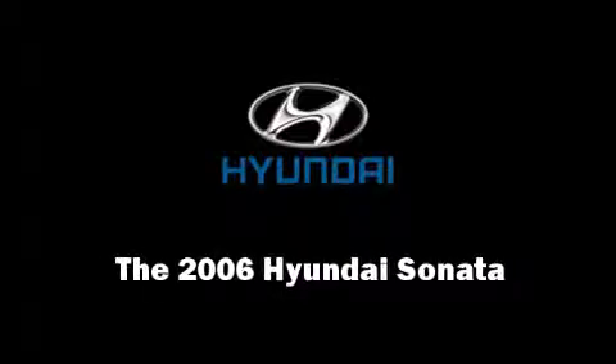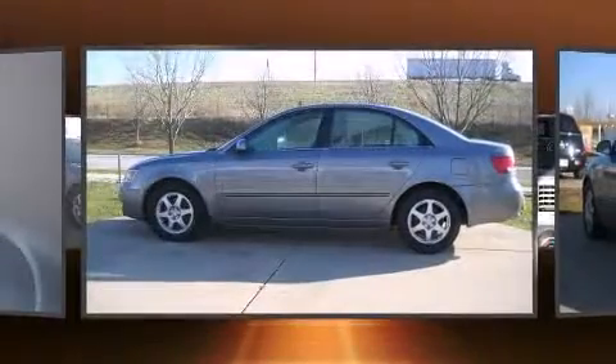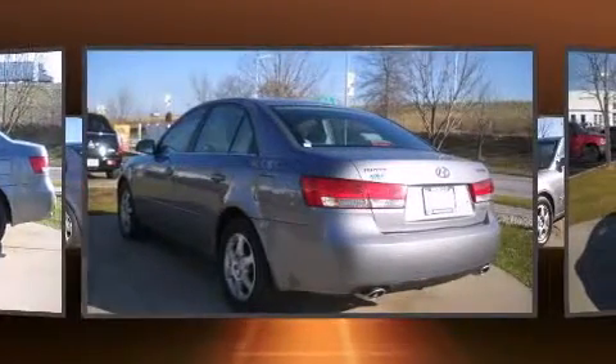The 2006 Hyundai Sonata. Under the hood, you'll find a six-cylinder engine with more than 230 horsepower, providing a smooth and predictable driving experience.